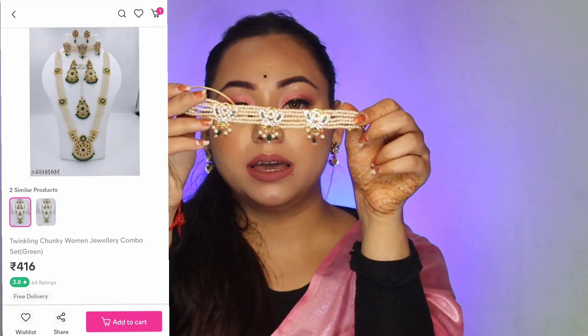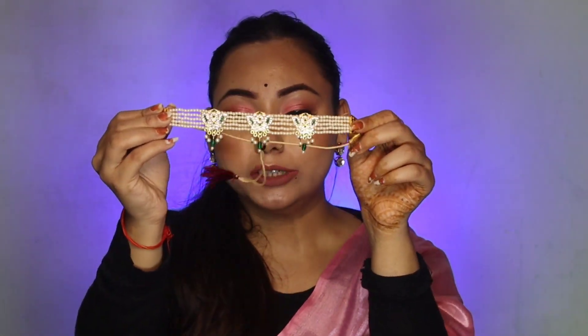The first piece in the bridal set is a choker. It has a good design — you can see it is very trendy. You can wear it solo and it will look very good. I really like this set. You also get some earrings with this — small, delicate earrings that look very good. They are very lightweight, so you can wear them comfortably with simple outfits. This is ideal if you like light jewelry.